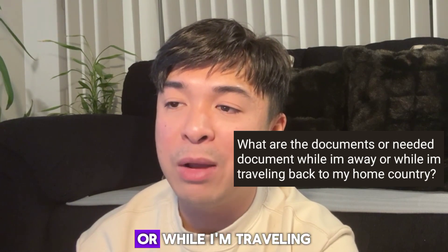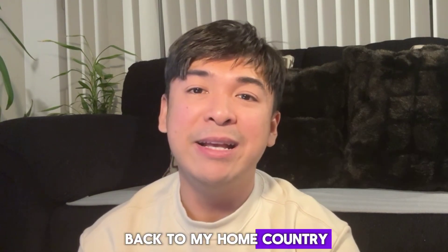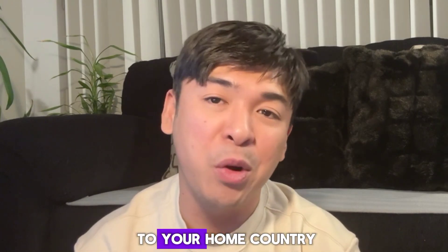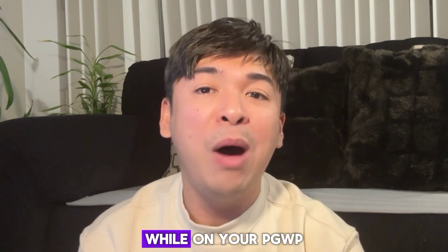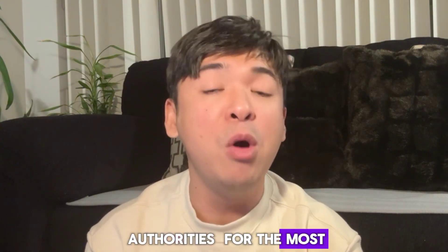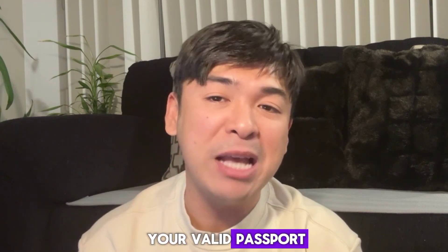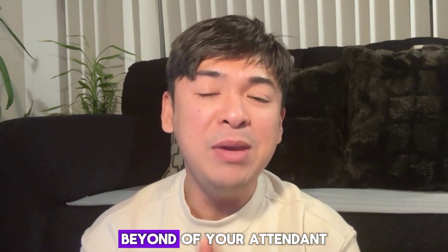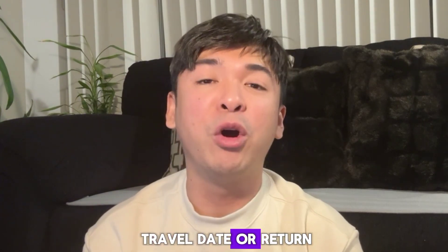Next question: what are the needed documents while traveling back to your home country? Here are the general requirements for going back to the Philippines while on your PGWP. Please note that immigration policies can change, so it's crucial to check with the relevant authorities for the most up-to-date information. First, your valid passport — ensure it's valid for at least six months beyond your intended travel date.